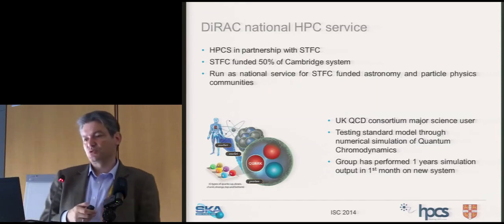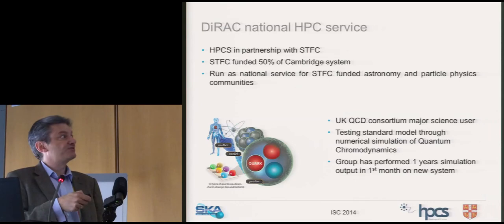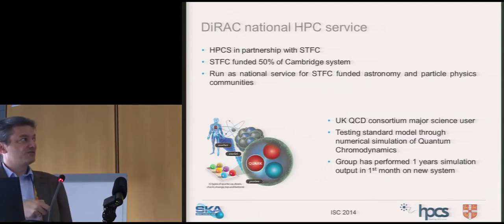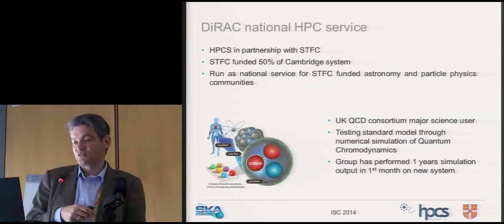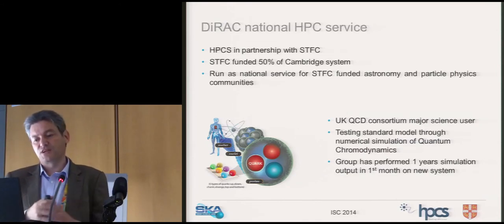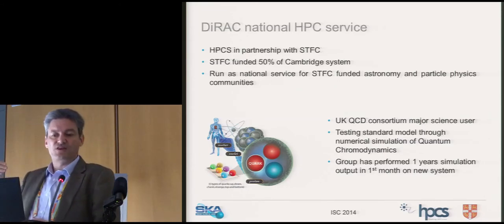We're part of a national service called DRAC, funded by STFC. Fifty percent of our infrastructure is funded this way, opened up for non-Cambridge academics receiving STFC funding. One of our large user communities is the UK QCD consortium — they can eat as much processing power as you give them. We're currently on DRAC 2, and next year we'll see DRAC 3 funding with a big uptick in capital, focused on data-centric HPC with large data throughputs.